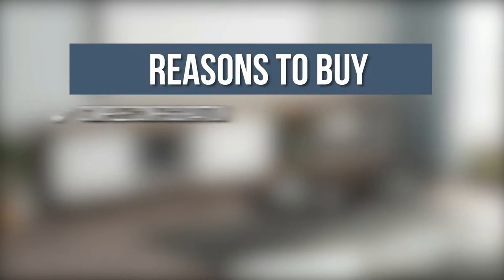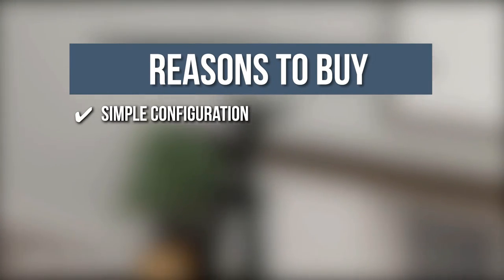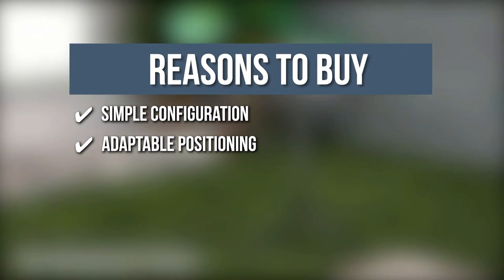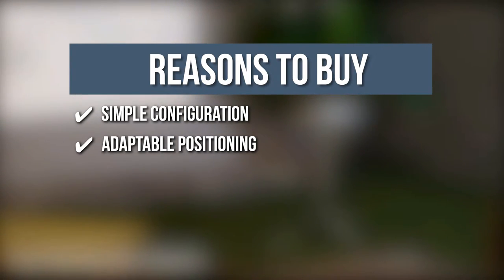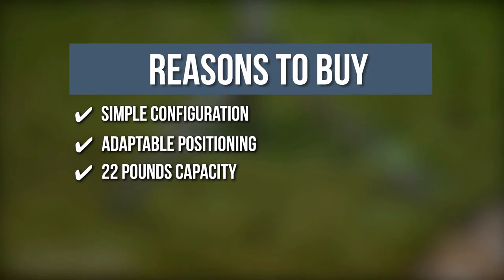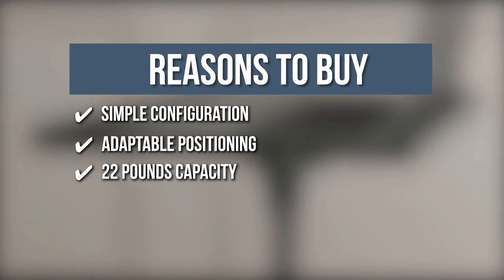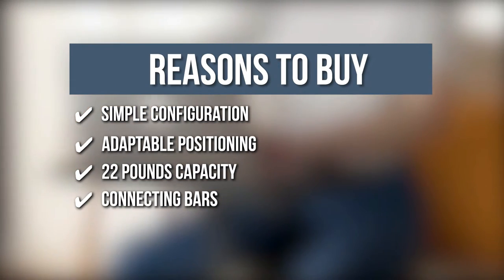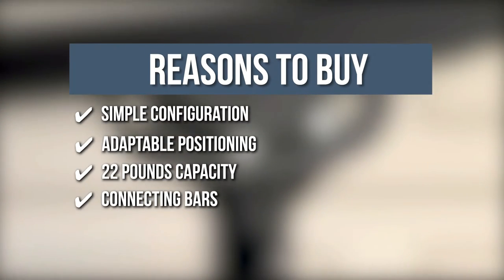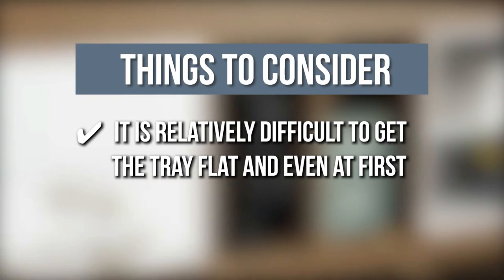TrustedShoppingGuide.com has awarded the Amada Projector Tripod Stand a 4-badge rating. The team recommends this purchase based on the following: Simple Configuration — comes pre-assembled with a screw for folding and unfolding. Adaptable Positioning — multiple height ranges from 22.44 to 36 inches and tilted tray angle from 5 to 45 degrees. 22-pound Capacity — can mount bulky projectors and hefty laptops. Connecting Bars — connecting rods on the base partnered with non-slip rubber pads for stability at the tallest height. Note: it is relatively difficult to get the tray flat and even at first.